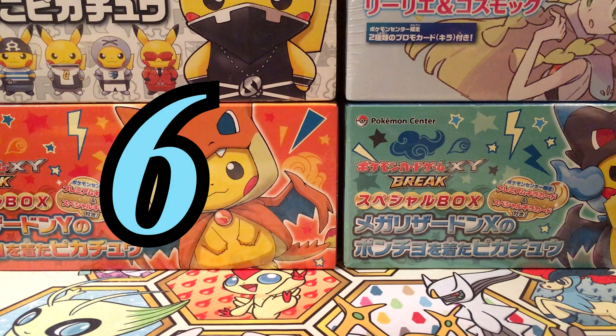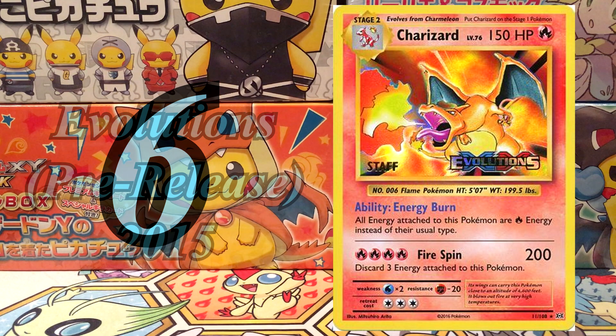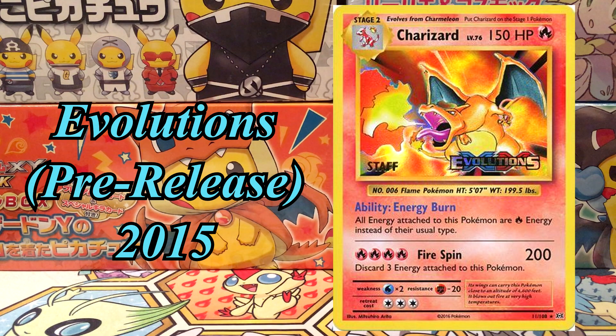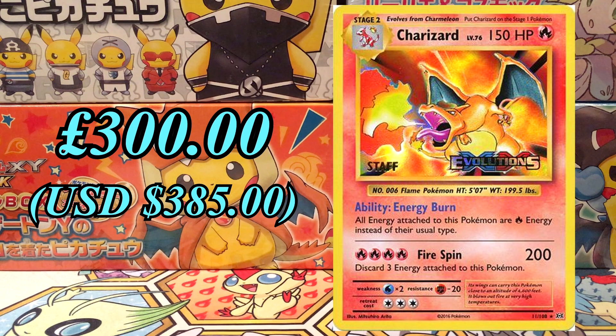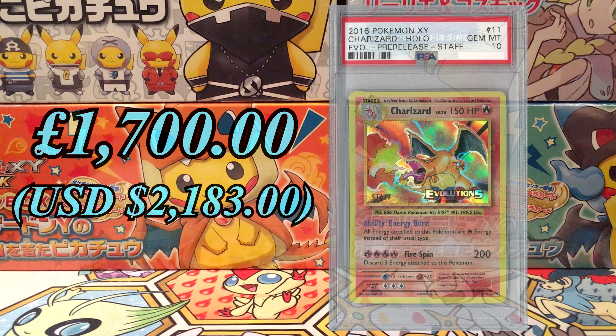At number 6, we've got the Staff Stamped Pre-Release Charizard from the Evolutions set in 2015. This was one of four cards available at the pre-release, but all pre-release cards come with a Staff Stamp which are only available from the tournament organisers. Since the tournament organisers only got one of each Staff card, this card is very hard to get. For a three-year-old card, it's already at £300 with a PSA 10 of £1,700. At a population of only 34, this card will definitely go up in price and is something to look out for.